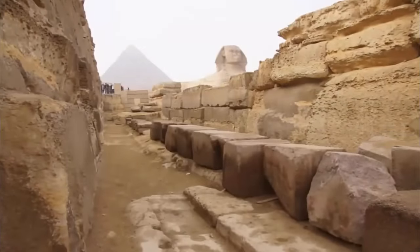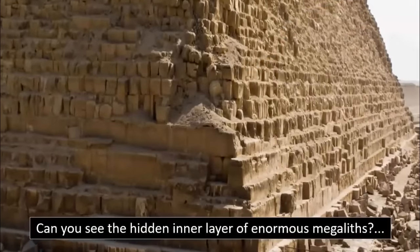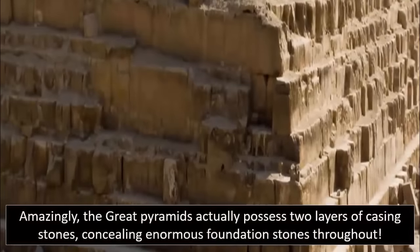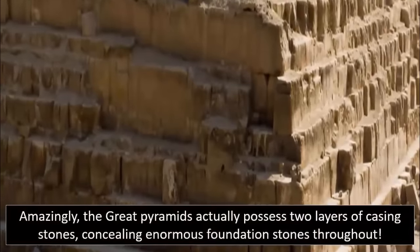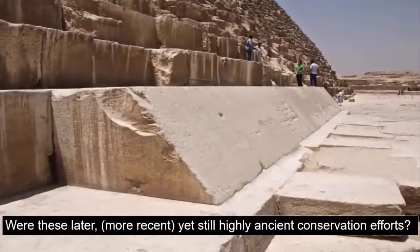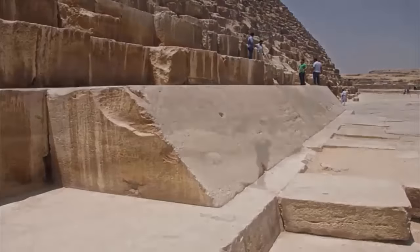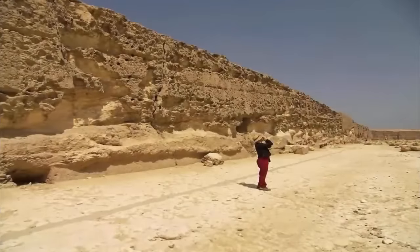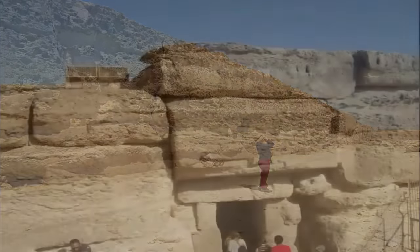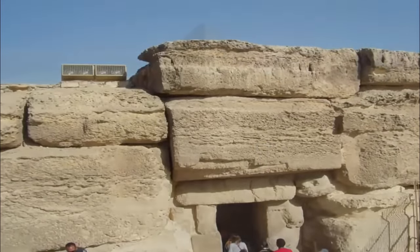This structure is also rarely discussed or shared by Egyptologists or archaeologists alike. It seems that academics, who fear a loss of funding from particular bodies, tend to merely ignore that which they are confronted with, which they simply cannot explain. The same enigmatic megalithic blocks can be found in the causeway temple of the Miserinus pyramid — the same highly eroded, thus extremely ancient stones. These huge stones seemingly litter the Giza complex, and amazingly, they are successfully ignored merely due to their controversy.